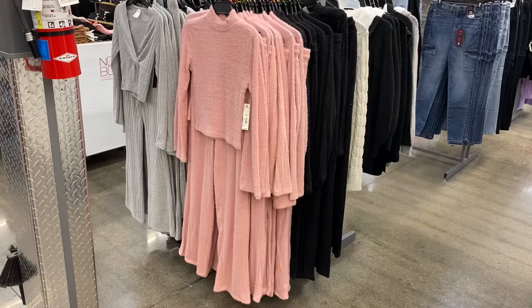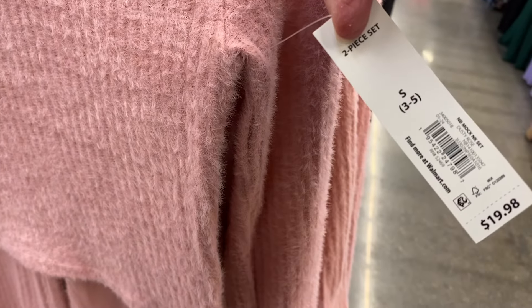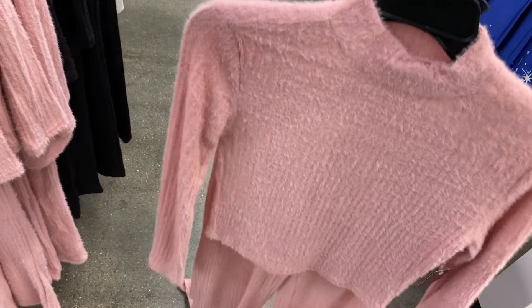These are cool too — both sides are different styles. The ones on the right are a mock neck set by No Boundaries, $19.98, extra small to 3XL. It's got that fuzzy material and it's a two-piece set. I love how they have two-piece sets, and you can also get it in black.